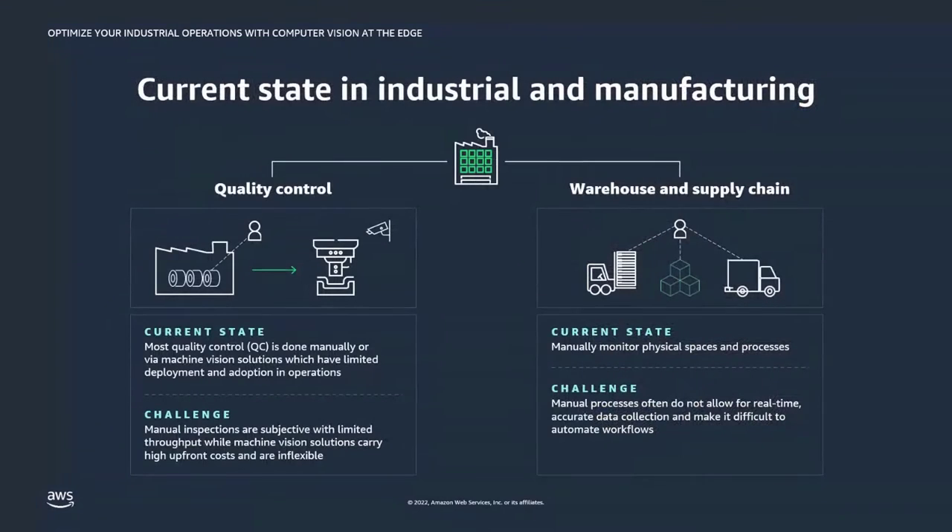There are two areas I'd like to discuss today. When we talk to our customers and observe the kinds of problems they are looking to solve, there are two areas that come up repeatedly. One is quality control, and the other is warehouse, logistics, worker safety, and supply chain management at large.